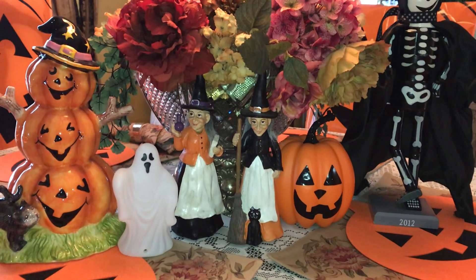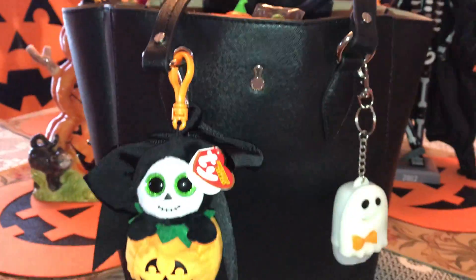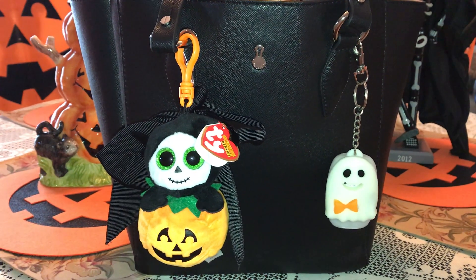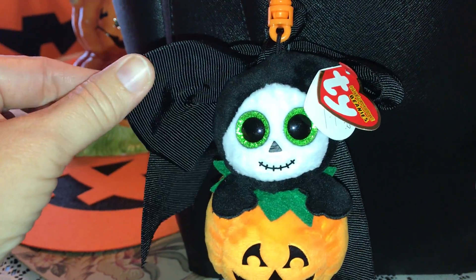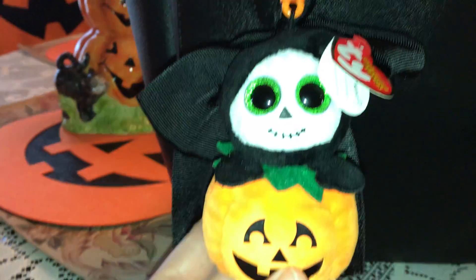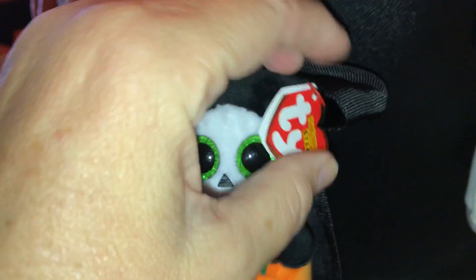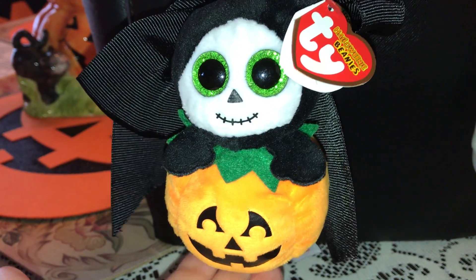Let's go ahead and get started because it might be a long video. Here is my Halloween purse — the purse itself is a black leather London Fog bag that I purchased at Berks Outlet. I have that in one of my previous videos if you want more information. On the outside it came with this black bow, and I added this adorable little Beanie Boo purse charm — it's got a little jack-o-lantern and a little Grim Reaper coming out of it. His name is Spooky, and I got that at Cracker Barrel.